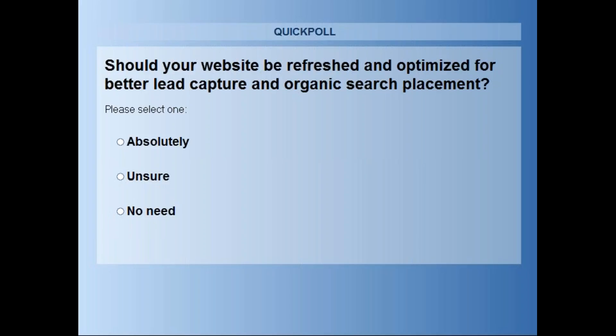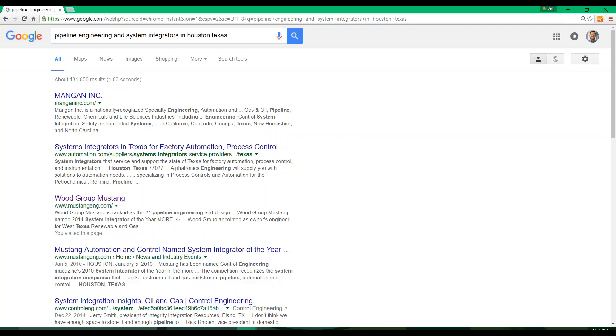We also discussed the difference between general keywords and specific long tail keywords. We looked at examples of the results for the keywords 'control system integrators,' 'control system integrators in Texas,' and then finally 'pipeline engineering and system integrators in Houston, Texas.' We spoke about how important it is to ensure we are present for these types of detailed or long-tailed keyword searches.